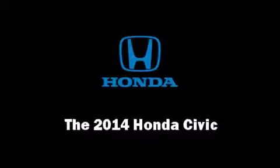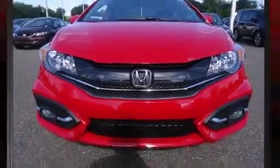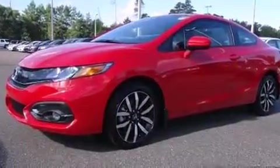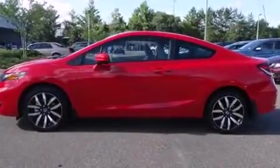Treat yourself to a test drive in the 2014 Honda Civic. This two-door, five-passenger coupe is ready to drive off the showroom floor. Honda made sure to keep road handling and sportiness at the top of its priority list.